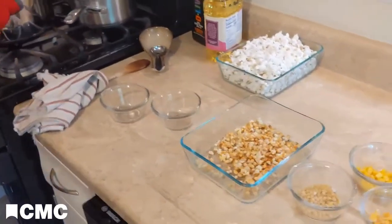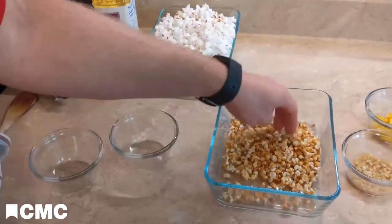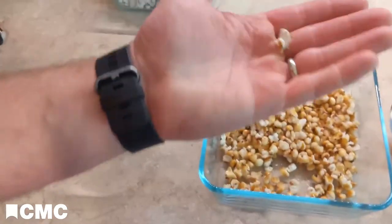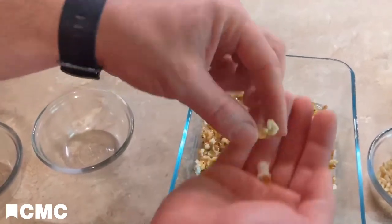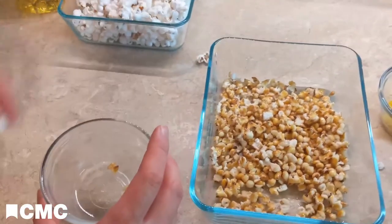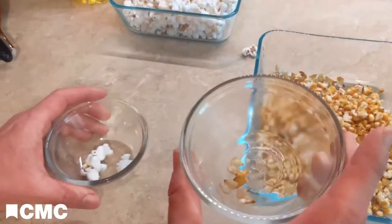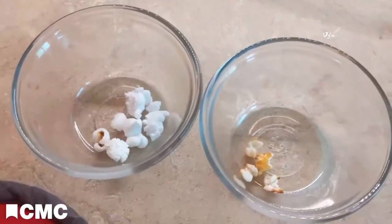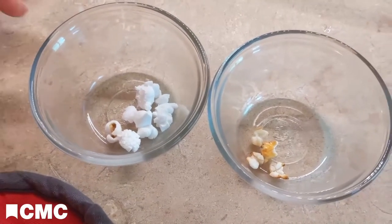Boy, did that make a difference — look at that. So you can see that a lot of these did pop. Here's an example of a kernel that popped, and I have several of these. They popped, but they didn't get as large. Let's do four kernels of popped soaked corn versus four kernels of popped unsoaked corn. It made a huge difference in the volume of these.